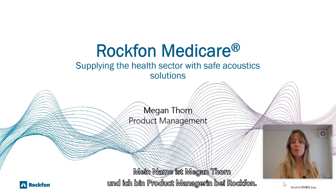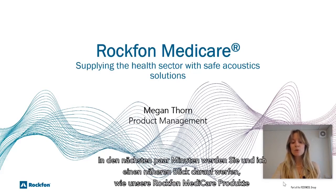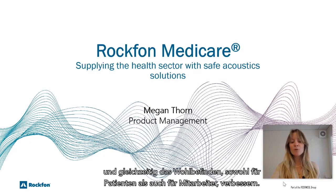My name is Megan Thorne and I'm a product manager at Rockfon. In the next few minutes, you and I will take a closer look at how our Rockfon Medicare products live up to the most stringent demands in healthcare, all while improving wellbeing for both patients and workers.